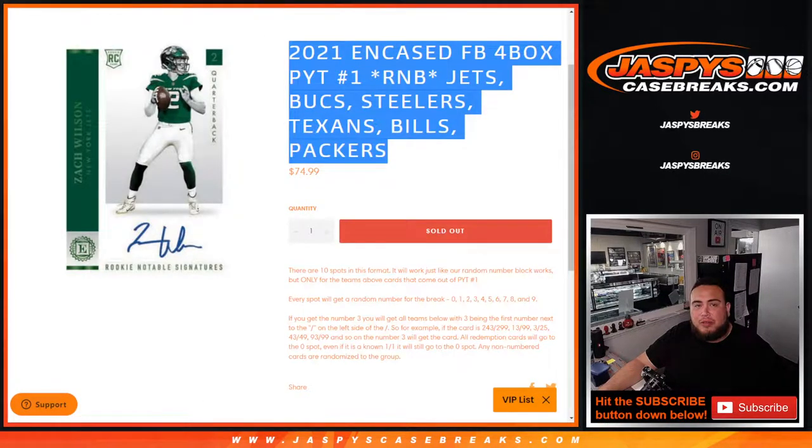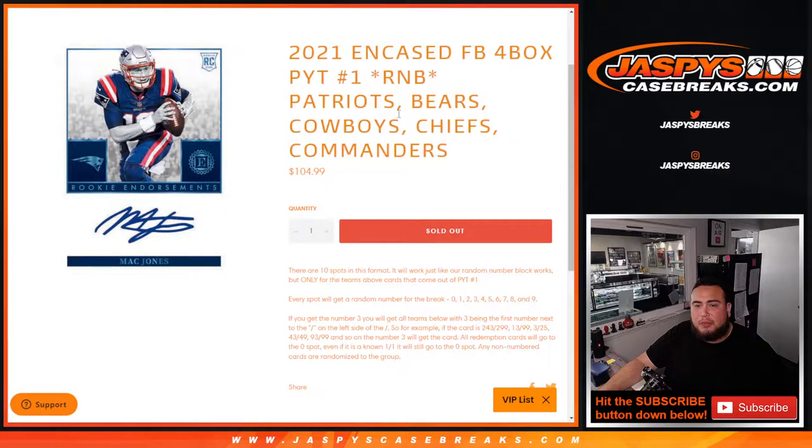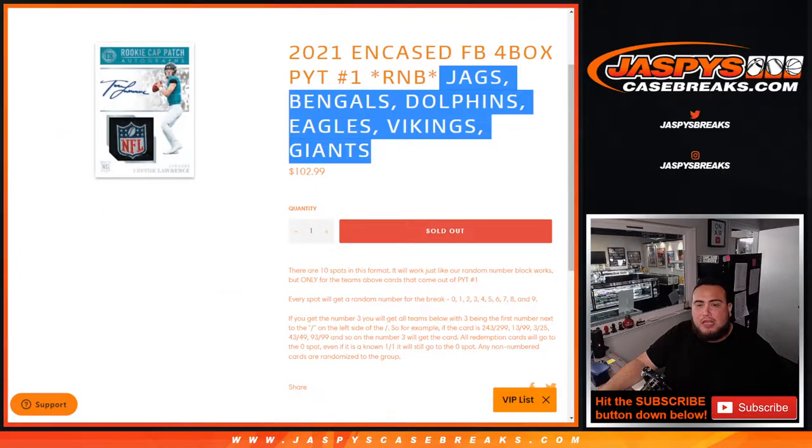We did have 3 random number blocks that sold out. One for the Jets, Bucks, Steelers, Texans, Bills, Packers. This one had the Patriots, Bears, Cowboys, Chiefs, Commanders. And this one had the Jaguars, Bengals, Dolphins, Eagles, Vikings, Giants.